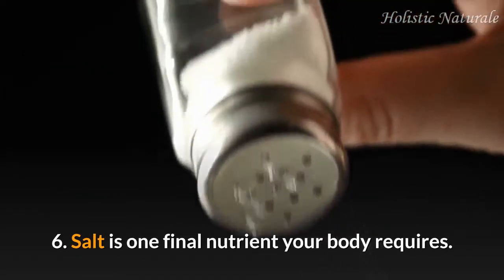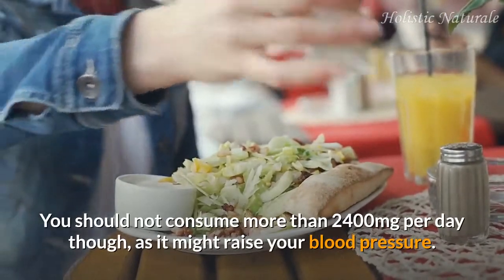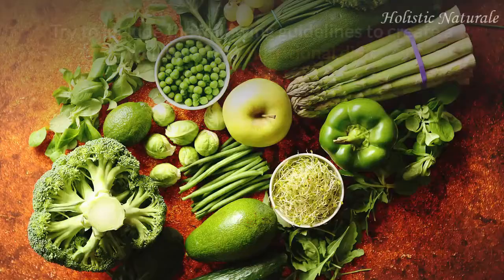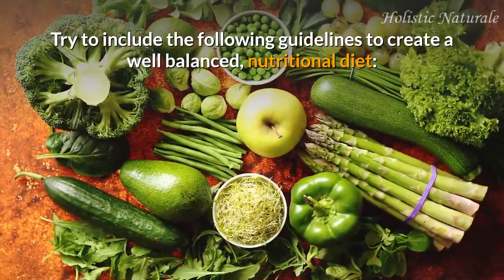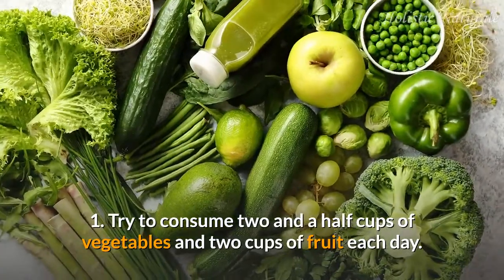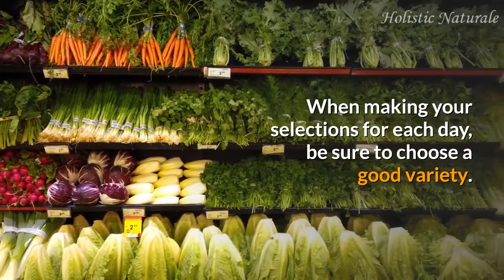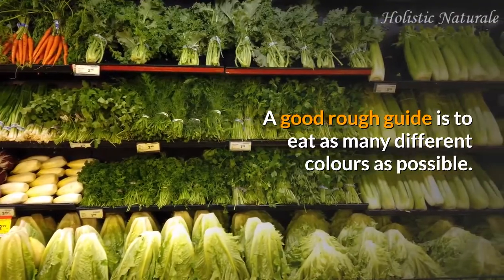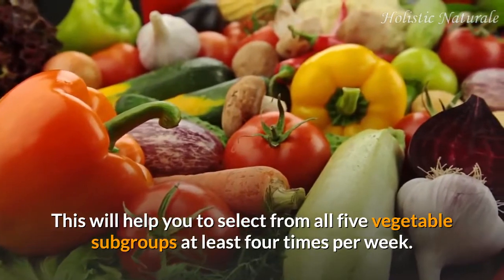6. Salt is one final nutrient your body requires. You should not consume more than 2,400 milligrams per day, as it might raise your blood pressure. Try to include the following guidelines to create a well-balanced, nutritional diet. 1. Try to consume two and a half cups of vegetables and two cups of fruit each day. When making your selections, be sure to choose a good variety — a good rough guide is to eat as many different colors as possible. This will help you select from all five vegetable subgroups at least four times per week.